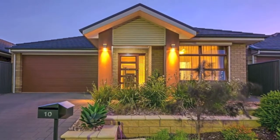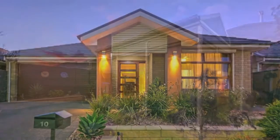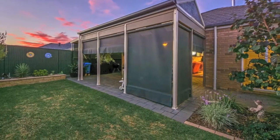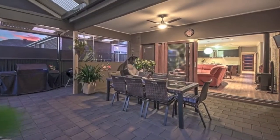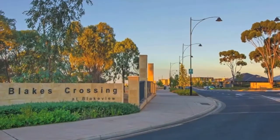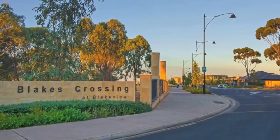Why build when you can buy a truly beautiful courtyard home built in 2011, set on approximately 375 square metres in a quiet court location surrounded by quality new homes in a very sought after location, Blake's Crossing.